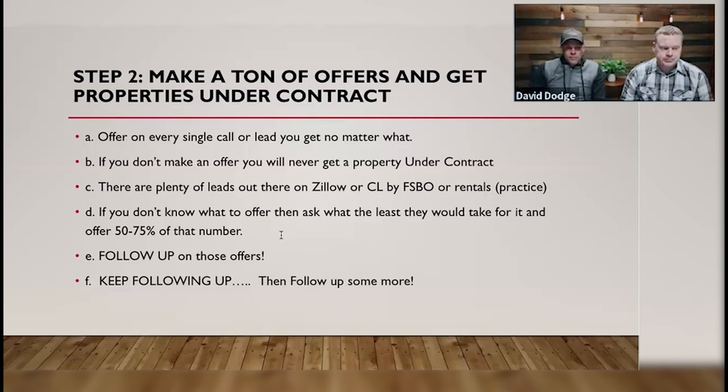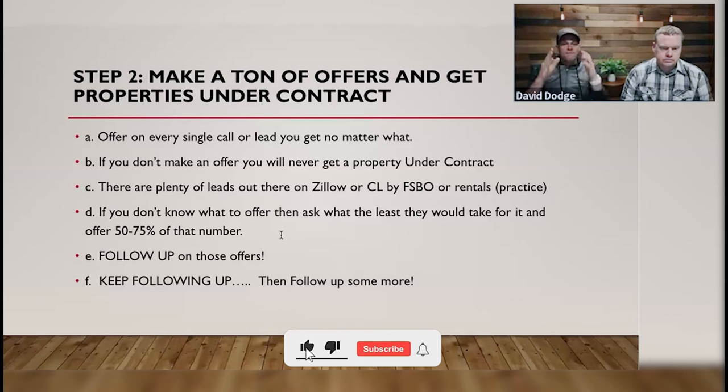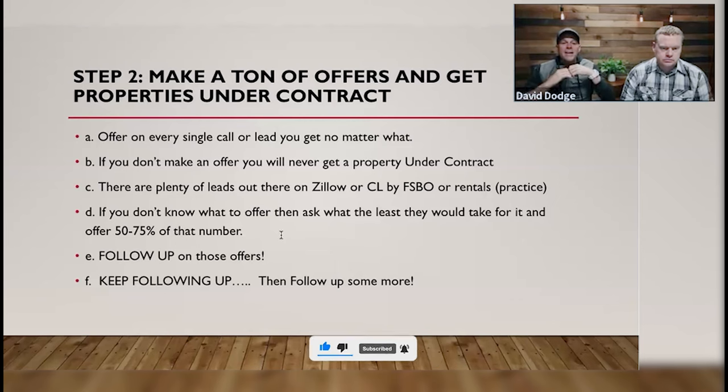Not knowing what to offer is not an excuse. Offer 50% of what Zillow says it's worth as the initial first offer, then pause and wait to see how they like it. If they hang up on you, good — they're doing you a favor, you're not wasting more time. If they say the offer is too low but only need a little higher, you're in the ballpark. If it's a lot higher, you're not in the ballpark, but it's still a lead opportunity to follow up with later.